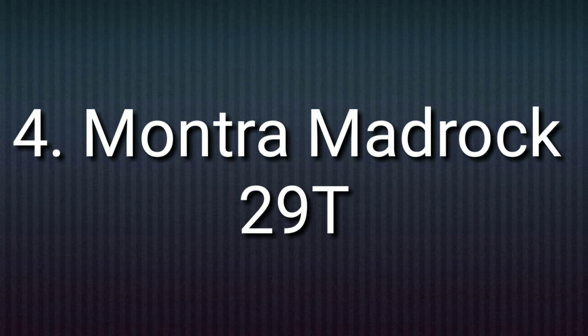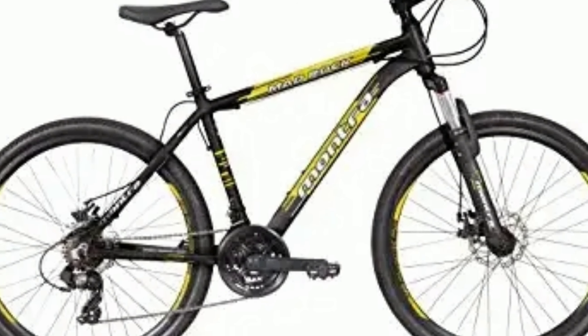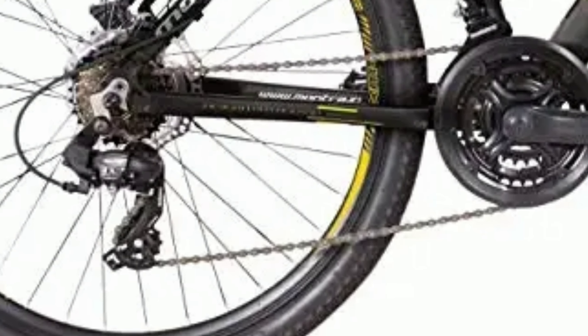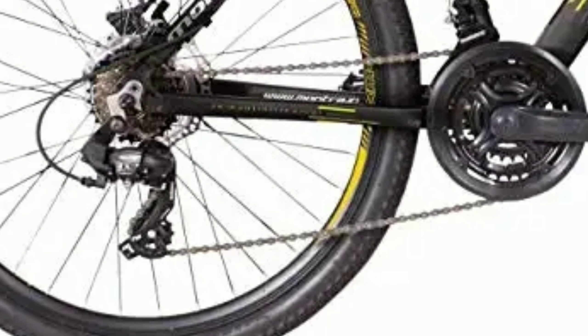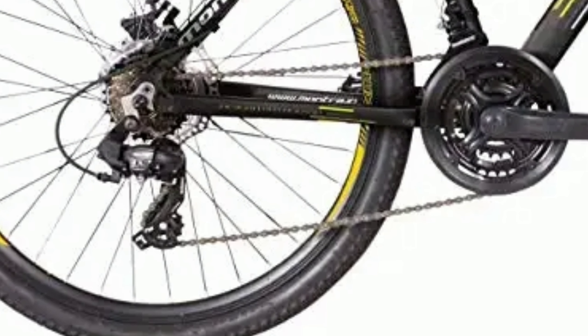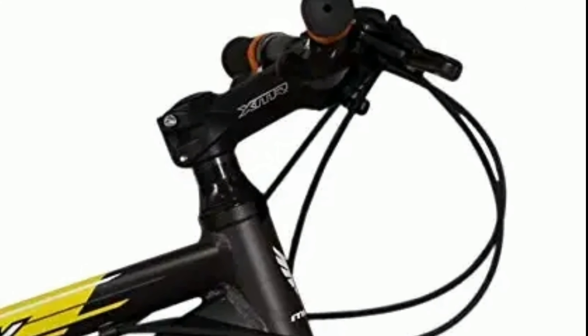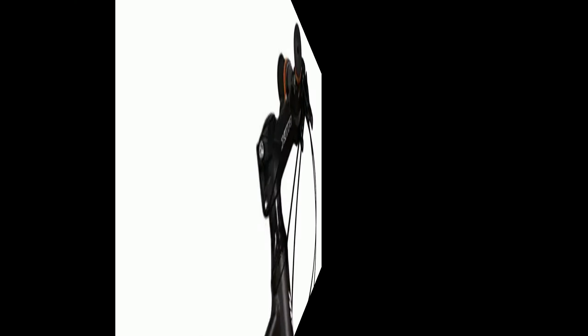Number 4: Montra Mad Rock 29er. Montra Mad Rock is an aluminium alloy mountain bike. It comes with a combination of 21 gears — 7 gears at the back of Shimano Tourney and 3 gears in the front. The gear shifters are also of Shimano.